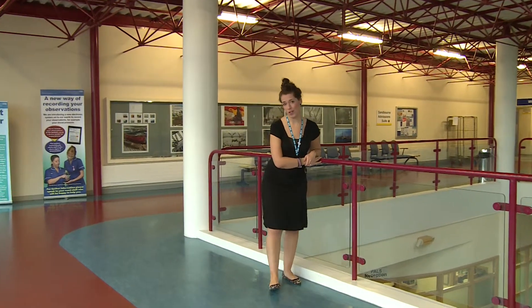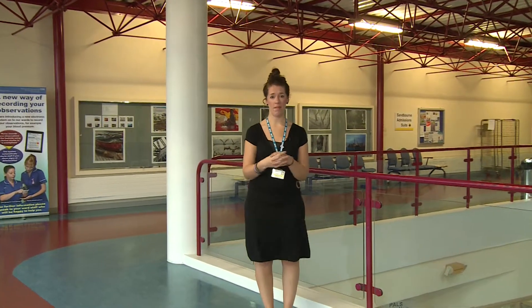The Royal Bournemouth Hospital is the first hospital in Dorset to be able to offer patients this type of surgery. Philip Wilson had the procedure here just four weeks ago and he came in to tell us all about his experience.